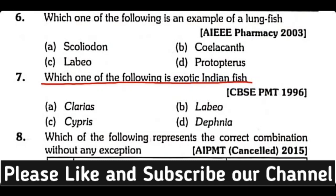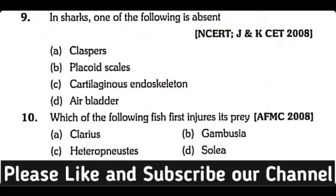Question number seven: Which one of the following is an exotic Indian fish — Clarias, Labeo, Cyprinus, or Daphnia? The correct answer is option A. Clarias is an exotic Indian fish.